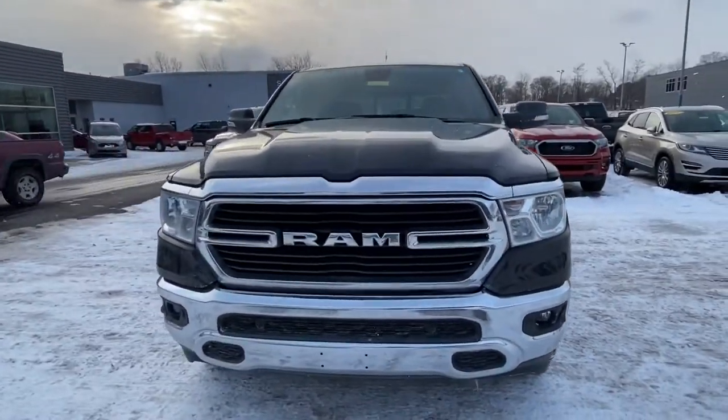Hi Nathan, this is Iris Diaz here at Preferred Ford. I just want to send this quick video to put a face to the name and also to show this 2019 Ram 1500 Longhorn. I hope you enjoy the video. If you have any questions, please let me know, and I look forward to meeting you.